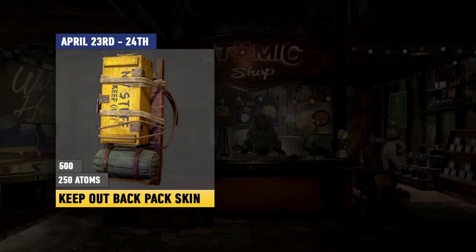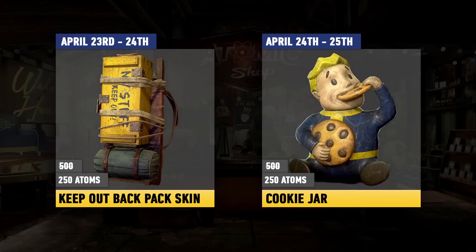Moving on to the items available to everyone: we start off with the Keep Out Backpack Skin, one of my favourites in the game, and this is going to be half-priced at 250 atoms, available April 23rd to the 24th. The one after that will be the Kooky Jar, which is kind of like a camp decorational item, and this is going to be half-priced at 250 atoms as well, available April 24th till the 25th.